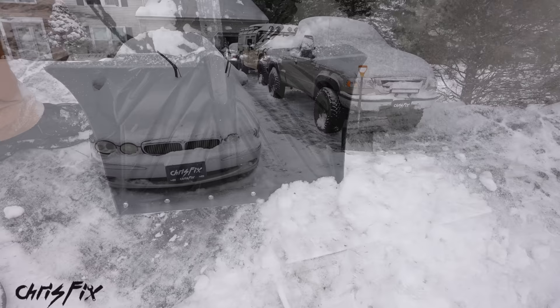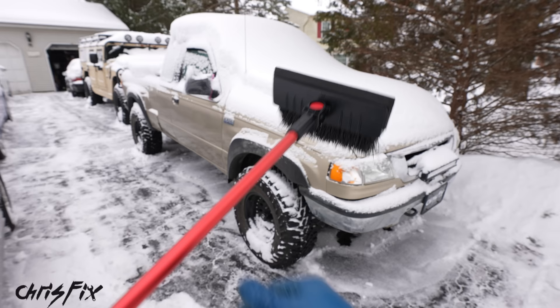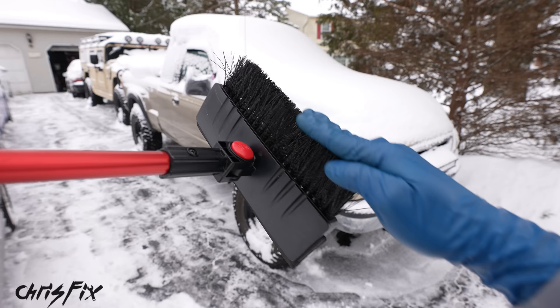With the snow removed from the driveway, let me show you how to safely remove the snow from your car. The reason I say safely is because most people use a brush like this to get the snow off their car, but these bristles will definitely scratch the finish on your car — guaranteed, they're too stiff. Even the soft squeegee end of the brush can scratch your paint.